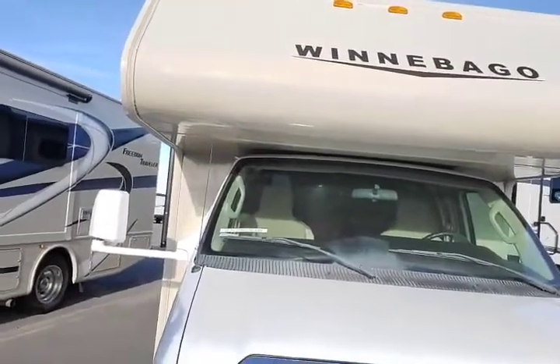Hey guys, Lindsay the Egg Lady of Gannett RV in Rothschild, Wisconsin. Today I'm going to show you this beautiful 2015 Winnebago Mini Winnie 31H.